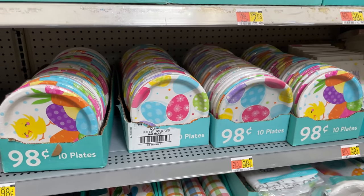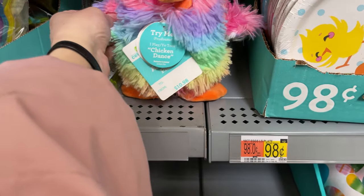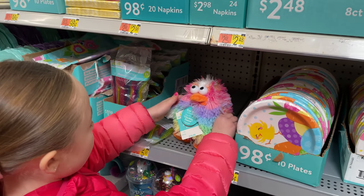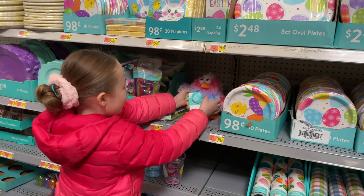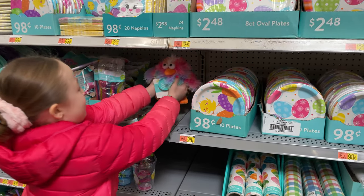Look at these cute little eggs. And what does this guy do? It says 'try me, I dance.' Push his little hand right here. He's a crazy little chicken — does the chicken dance!